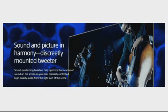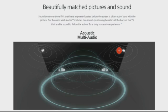Sound and picture are in harmony with discreetly mounted tweeters. Sound positioning tweeters help optimize the location of sound on the screen so you can hear precisely controlled, high-quality audio from the right part of the scene. Our Acoustic Multi-Audio includes two sound positioning tweeters at the back of the TV that enable sound to follow the action for a truly immersive experience.